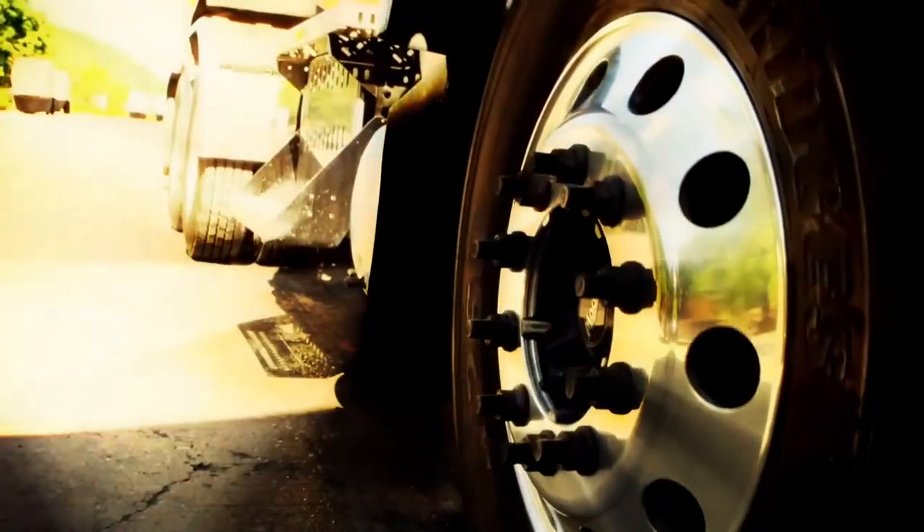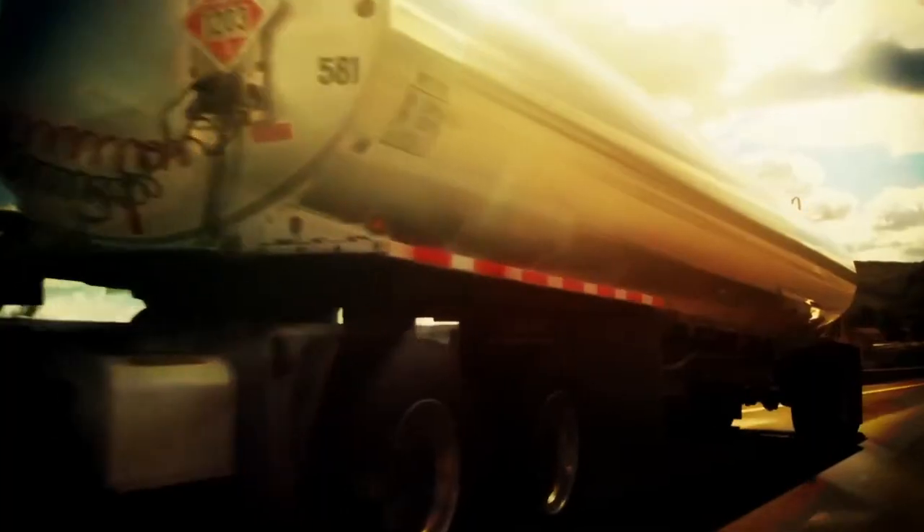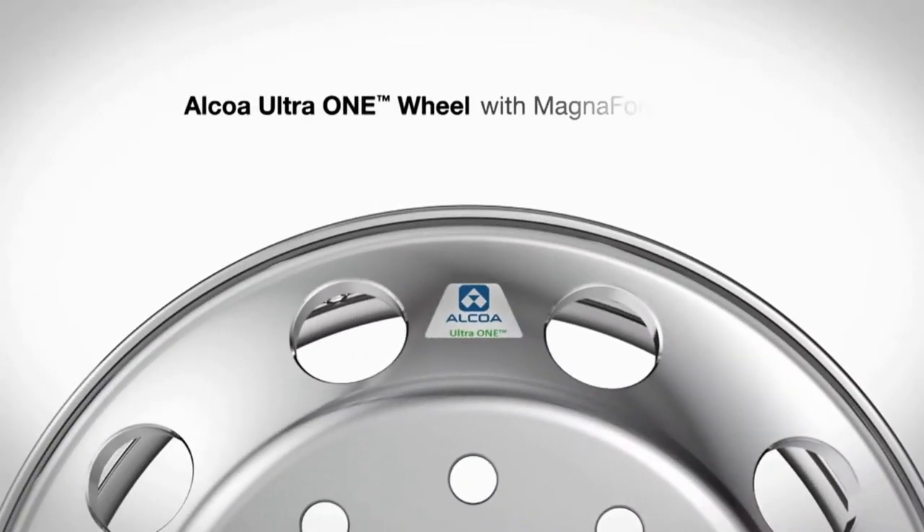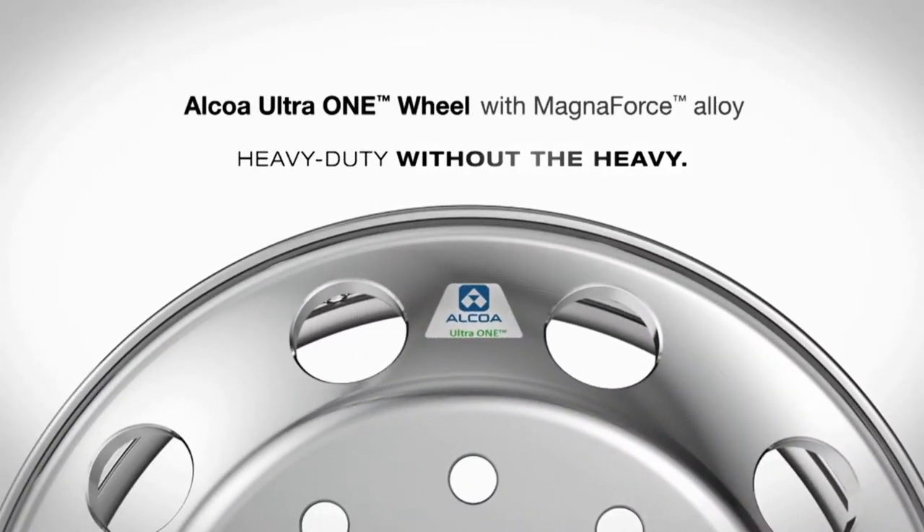Alcoa Wheels is the global leader in aluminum wheel innovation. With our proprietary alloy and innovative surface treatments, our wheel solutions lower the total cost of ownership for trucks, buses, and trailers.